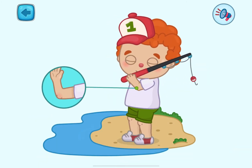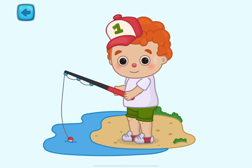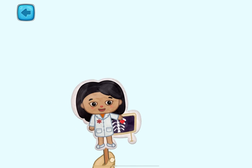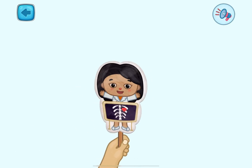These are elbows. They allow us to bend our arms. There is still so much I want to tell you. See you at the next lesson.